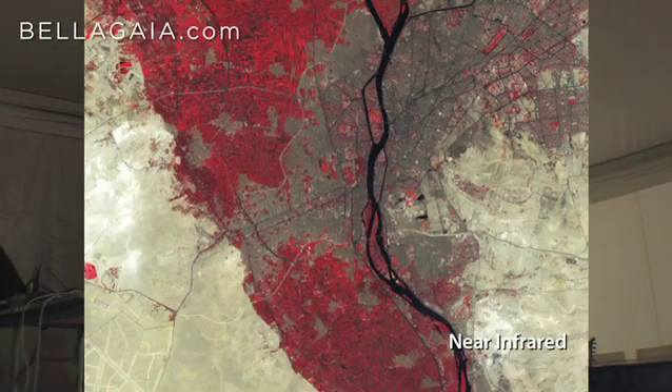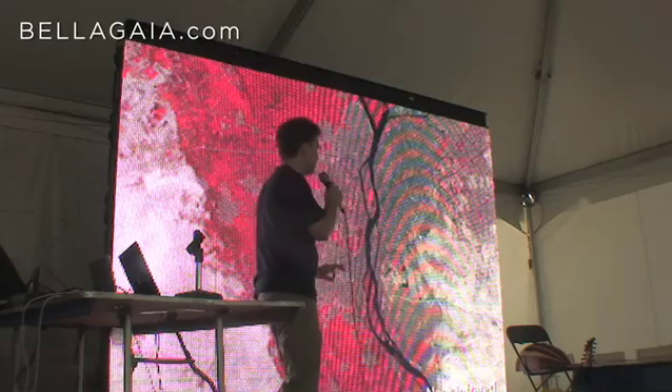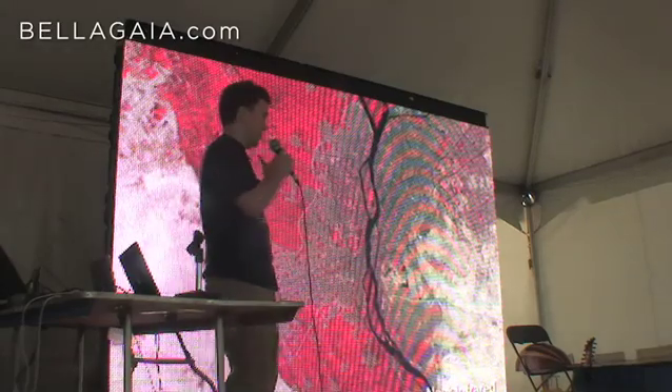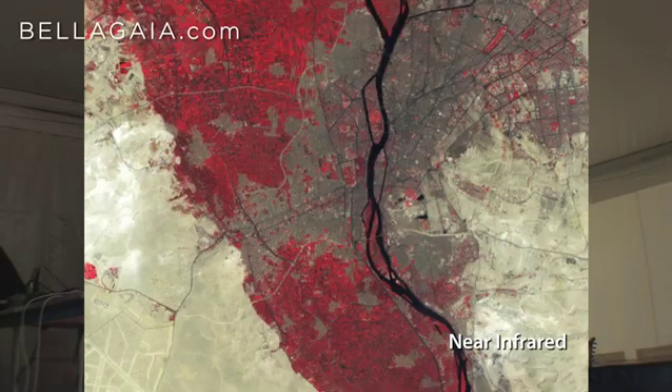We can get a different perspective by looking at different wavelengths of light. In this case we're using infrared light — vegetation is red in these images. You get a much more quantitative idea of how much vegetation there is, instead of just 'it's green.' Using this technique, you can actually say this area has a certain amount of vegetation and another area has less or more.